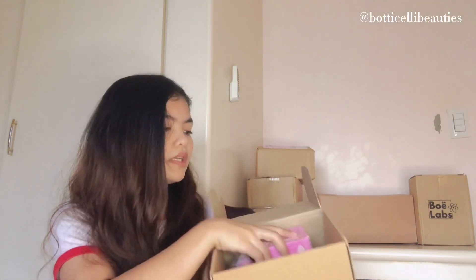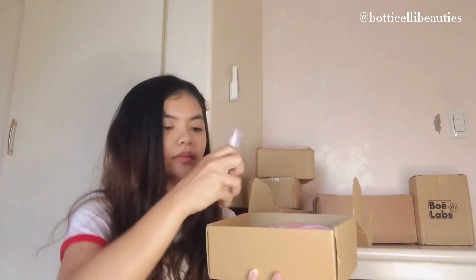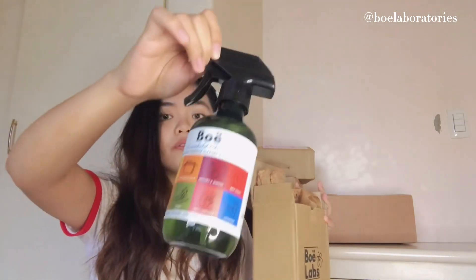Next is this one — I won this from a giveaway. It is from But Easily Beauties, and I'll put it on screen. They sent me the prize: bleach soap, a lotion, a feminine mist, and sunflower oil.